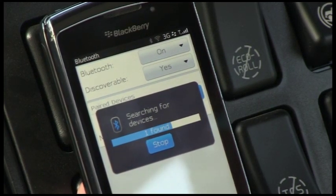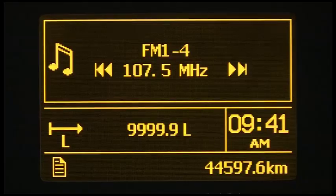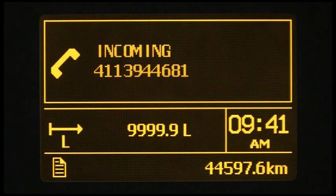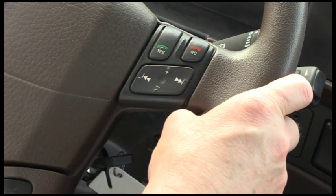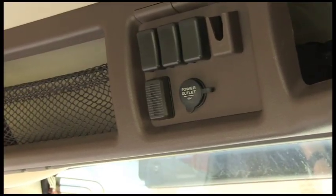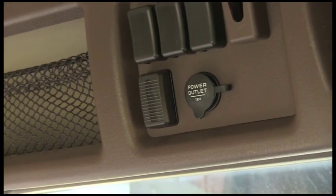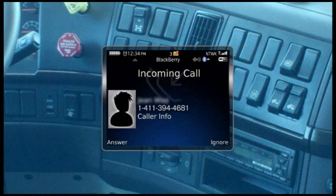Once the cell phone is initially synchronized with the truck, it will automatically sync every time it's inside the cab. When a call comes in, the DID will display the incoming call information and audio from a CD or radio will automatically mute. The optional steering wheel with radio controls can be used to answer and disconnect calls. When finished with the call, the audio source volume returns to normal. This hands-free communication is supported by a microphone in the overhead console and through the audio system. If the truck has a Bluetooth-equipped radio without steering wheel controls, use the controls on the mobile phone to answer and disconnect calls.